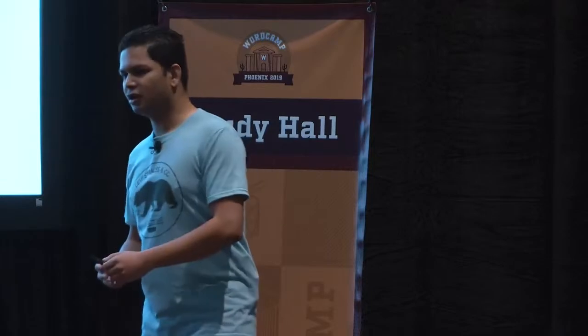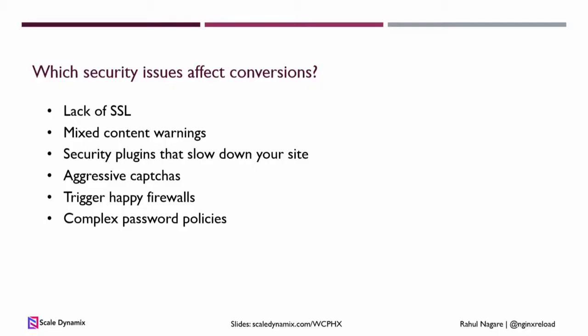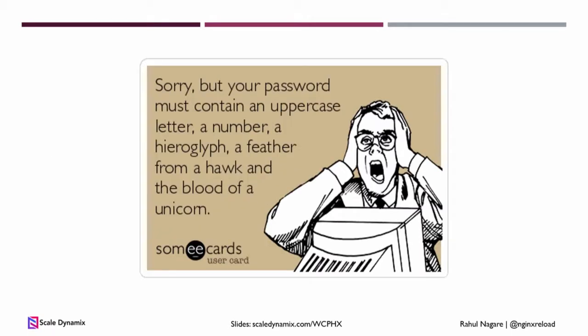Next is complex password policies. This happens a lot with banks and financial institutions, but there are plugins on WordPress and WooCommerce with policies like this. If you make it too difficult for your users to create a password they're comfortable with, they will either write it down or just not remember and end up trying different passwords every time. Only banks can get away with stuff like this.